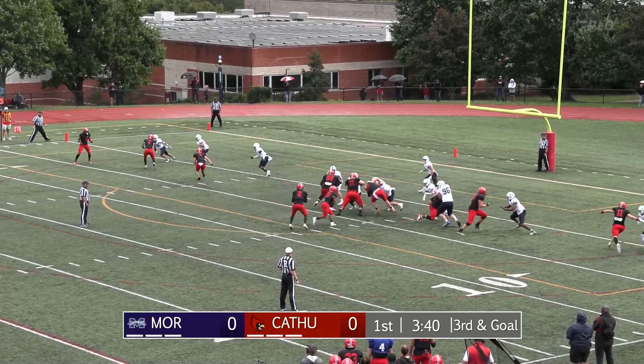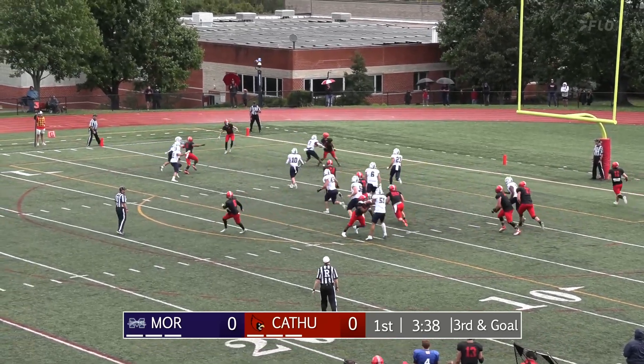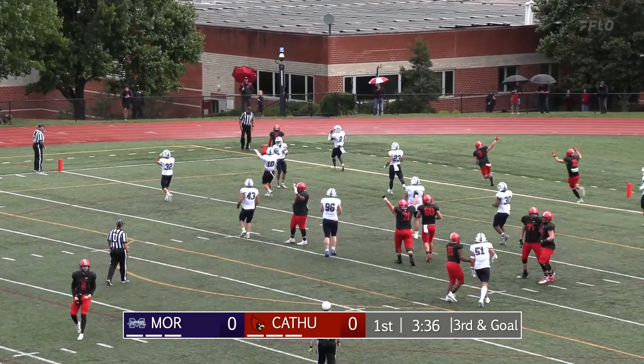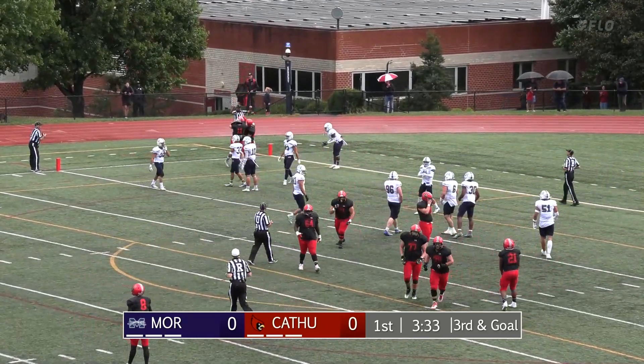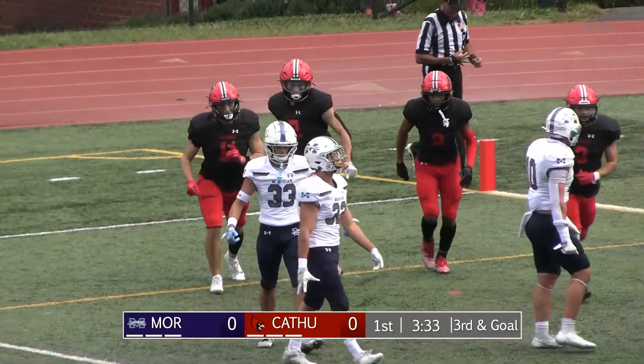Williams in the backfield now, they go play action to him, throwing it up top to the end zone — got a man open! It's hauled in in the back corner, and it's a Catholic touchdown, pulled down by Sean Mays.